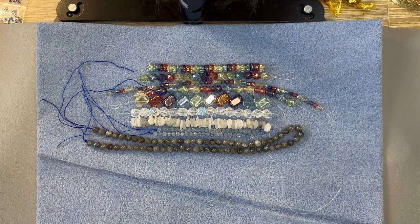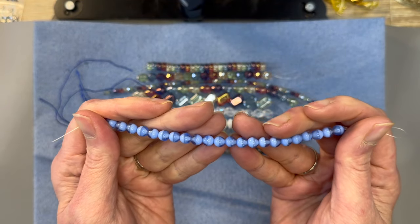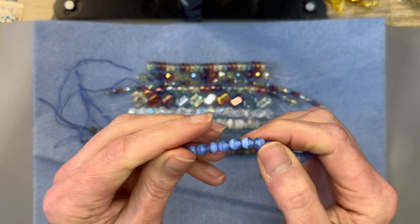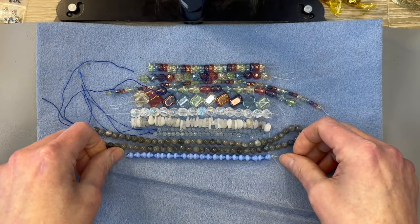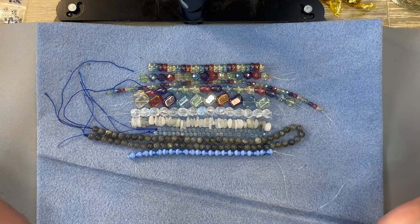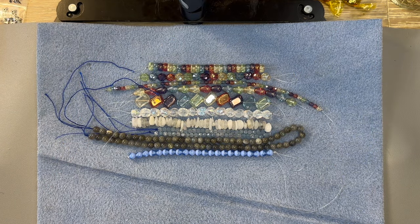Our last strand is Czech Glass Druk Round in the Sapphire Skies Mix, 6mm, and you get a 20-piece strand. These are really cool because they're half clear and half opaque — I think they're really neat looking. Just like the finishing touch to all those strands; look at how cute those are. Alright, now that we're done with the strands let's move on to the additional selections they've made for us.